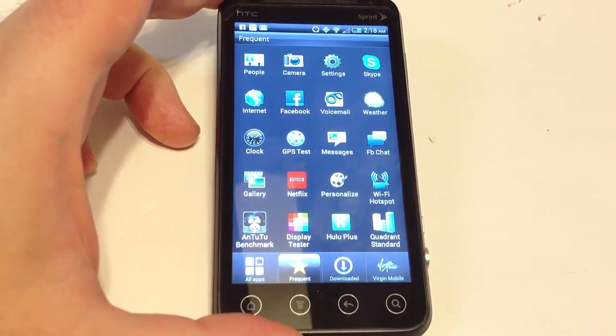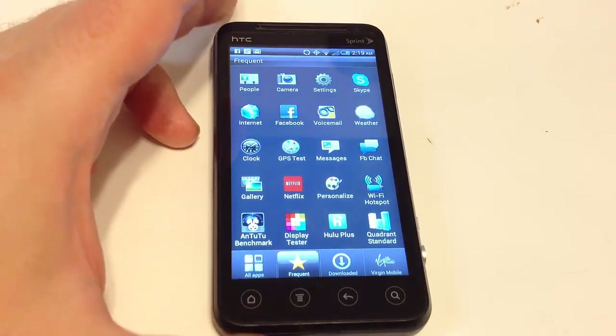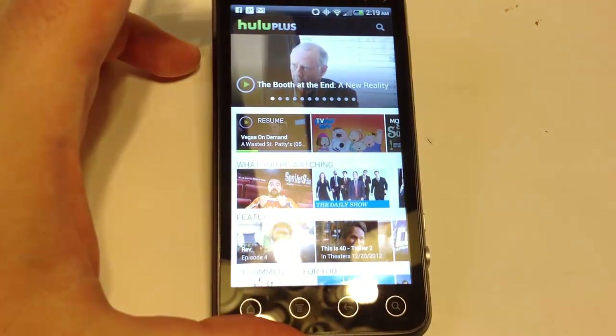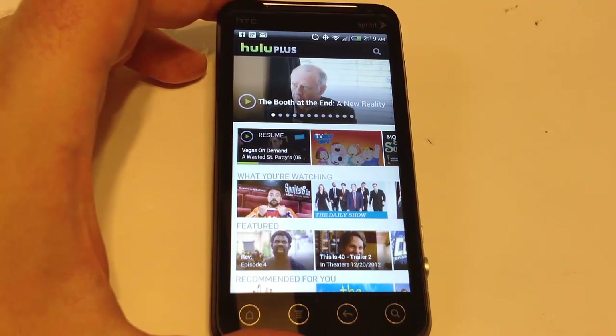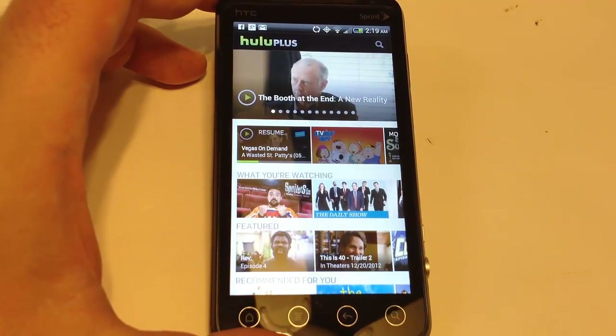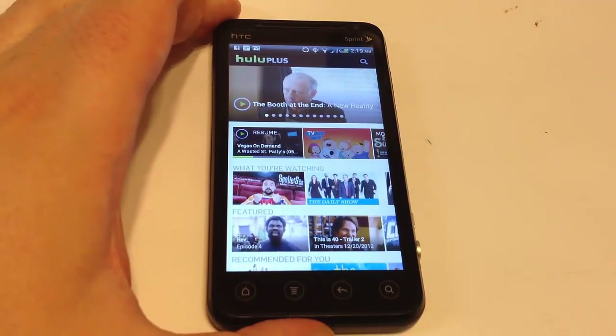One thing that's really great about the phone is it works with Hulu Plus and Netflix, which is our favorite thing — being able to watch videos, TV, and so on. It works really great for watching whatever you want on those networks.